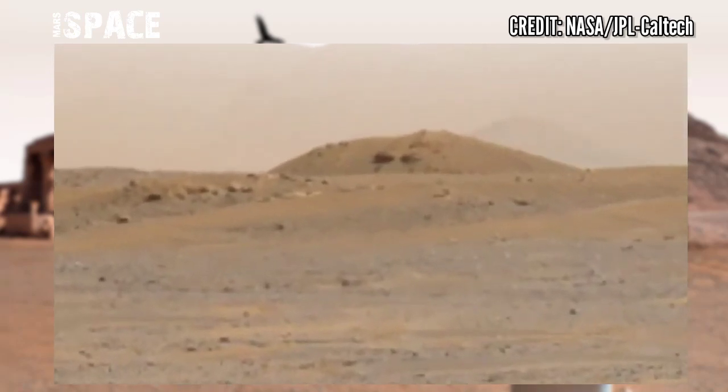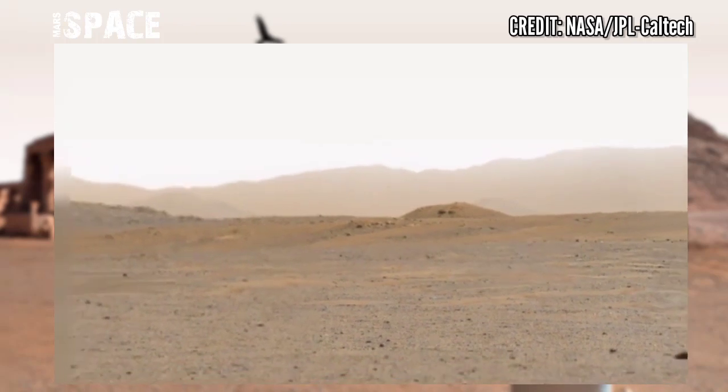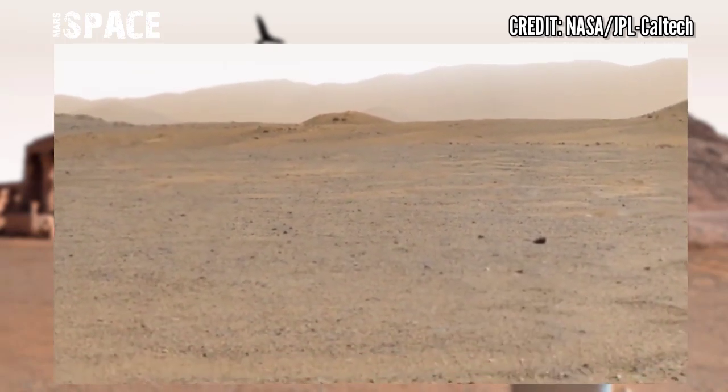has been dropped at the surface of the red planet. If you like this, hit thumbs up and don't forget to share with your friends. Stay connected with us, thanks for watching.